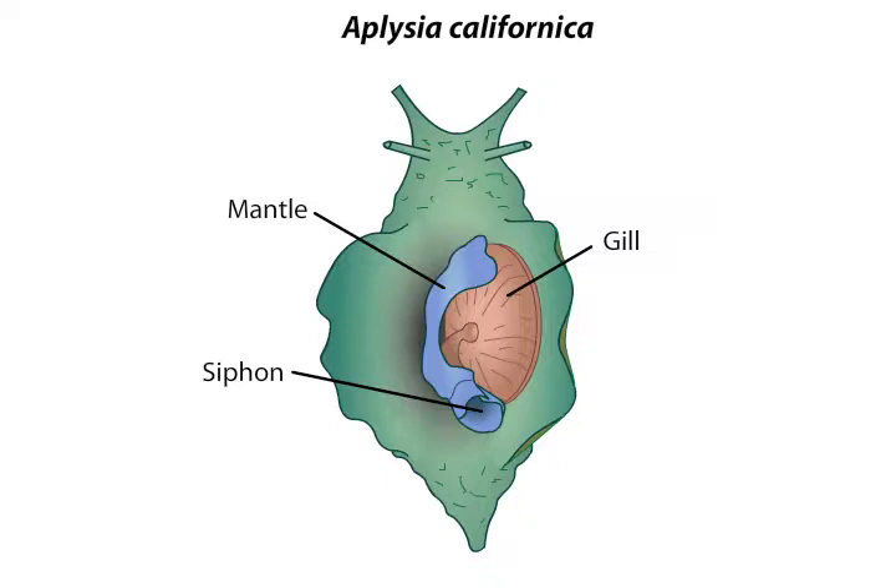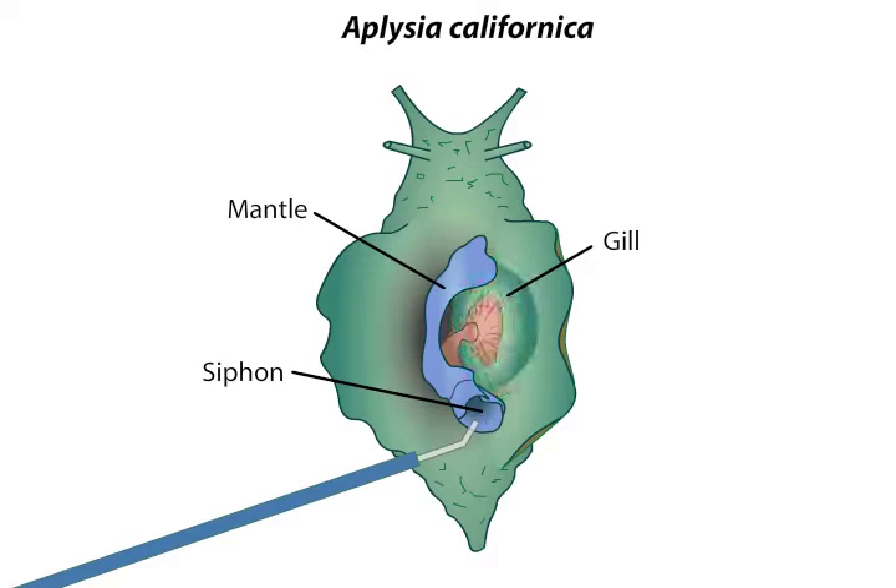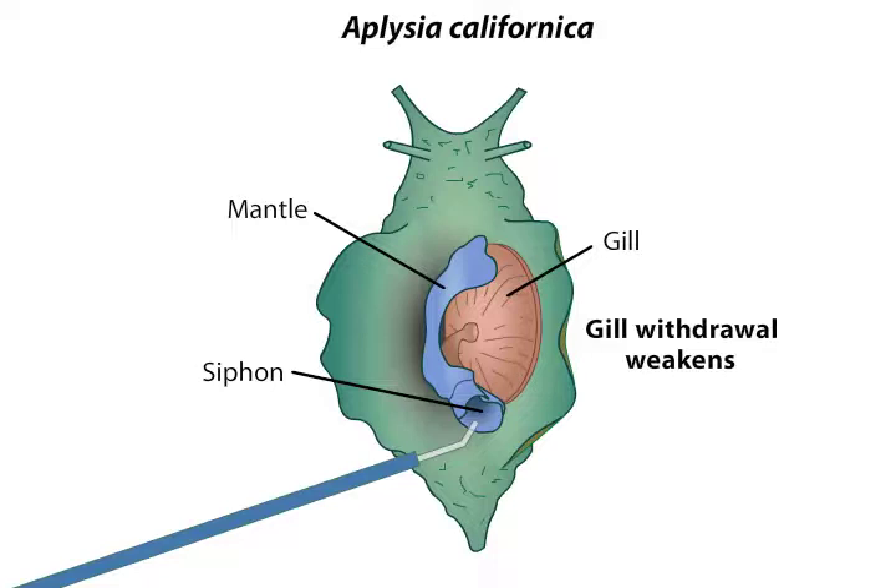Aplysia exhibits several forms of behavioral plasticity. For example, applying a tactile stimulus to the siphon of an Aplysia results in withdrawal of the animal's gill, but repeated siphon stimulation causes the gill withdrawal to weaken. The process that causes an animal to become less responsive to repeated occurrences of a stimulus is called habituation.